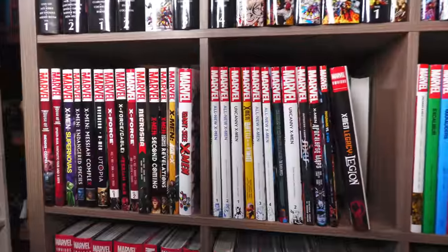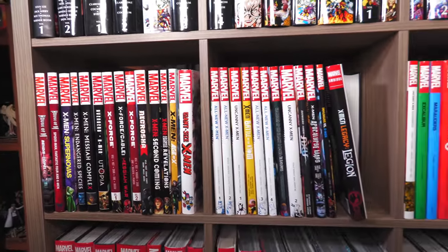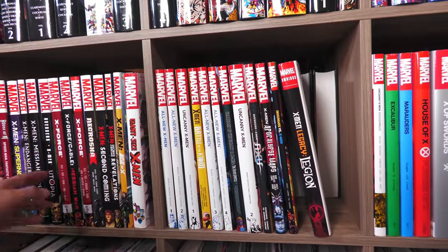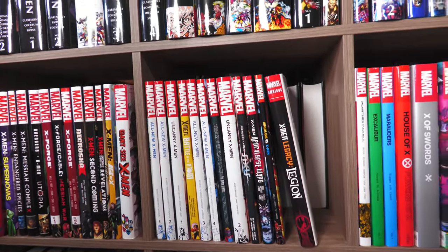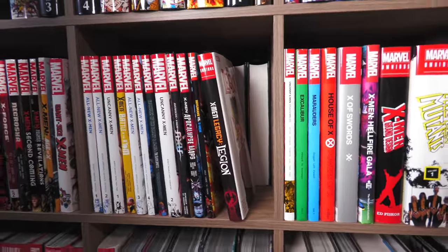Including House of M — would be cool to get an omnibus of that one day. This era right here was so good — the Messiah Complex era. Second Coming, the Messiah War, Necrosha. All that stuff was so good.